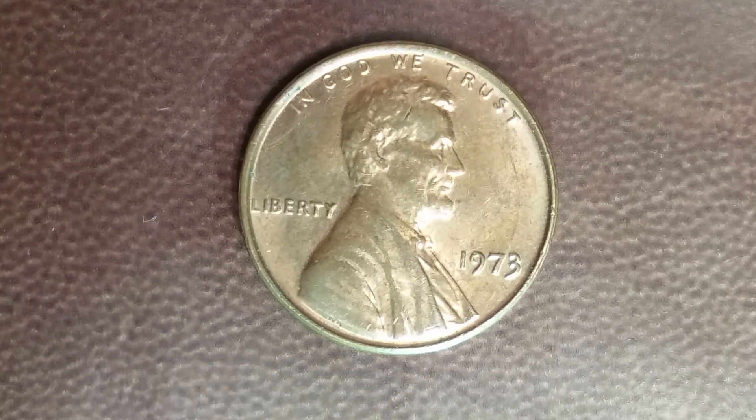This coin is worth eight dollars for one found in certified mint state. The coin you see on your screen is in average circulated condition, and it's worth one cent.